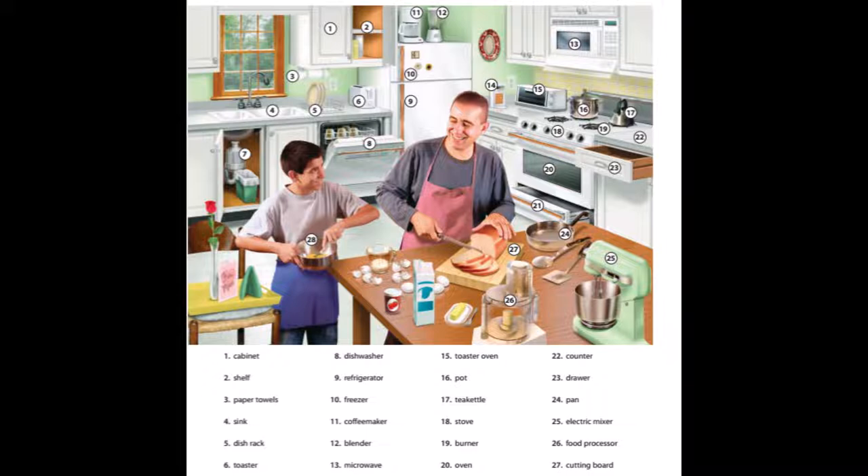14. Electric can opener. 15. Toaster oven. 16. Pot. 17. Tea kettle. 18. Stove.